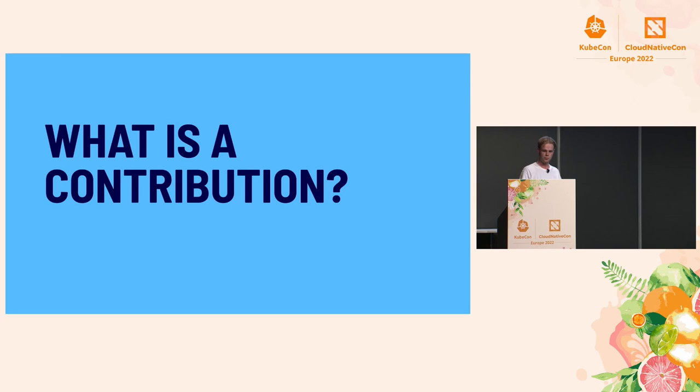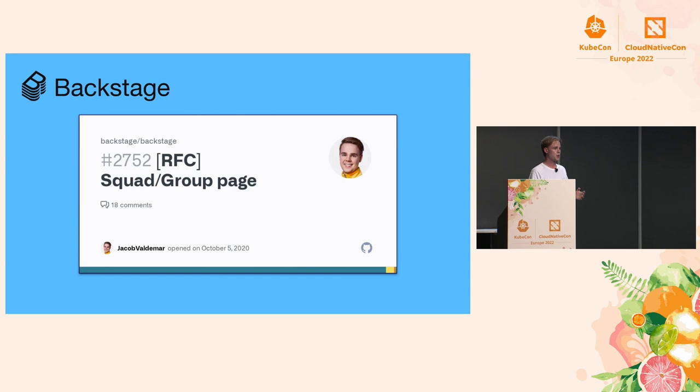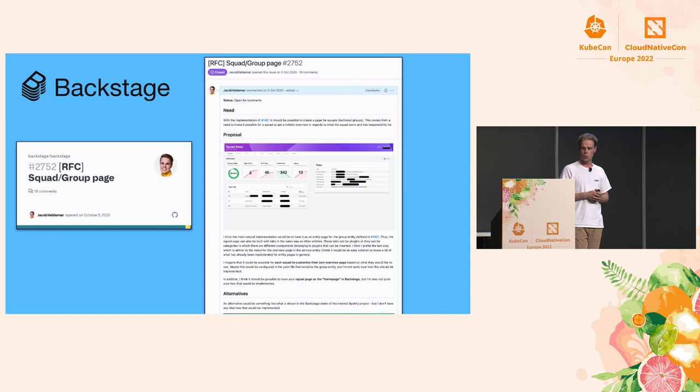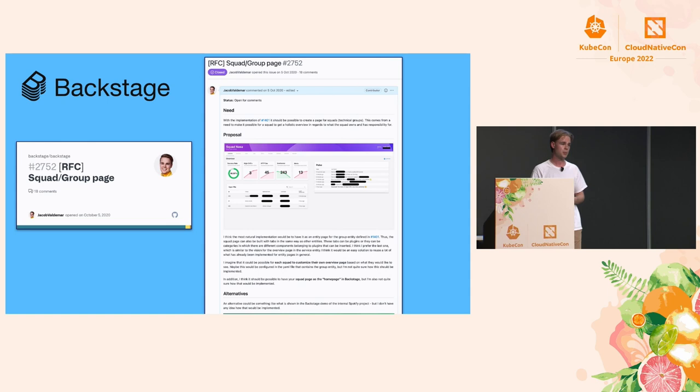Many would consider the previous example a textbook example of an open source contribution, but it doesn't have to be features and hard code like that — it can be a lot of other things. After adopting Backstage, my squad and I were thinking about a new cool feature: a squad page where squads could see squad-specific information like success rate, new critical vulnerabilities, and new releases to the services they own. It would be a page they go to in the morning with their coffee and see the current vibe of the squad. So I created an issue in the Backstage GitHub repository, described the need, and proposed a solution.